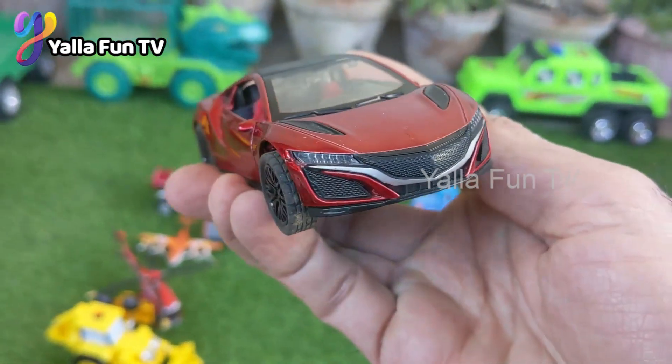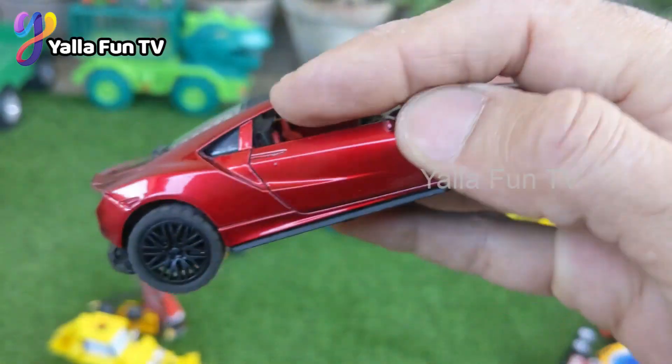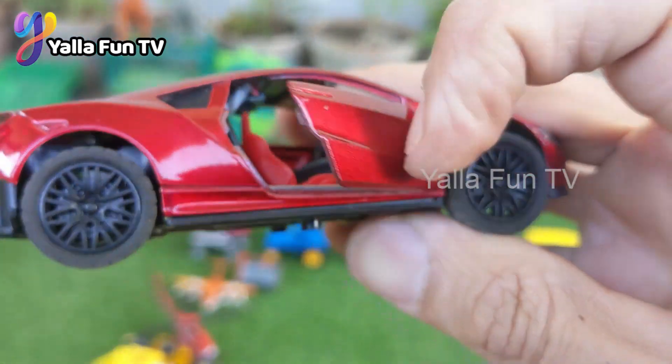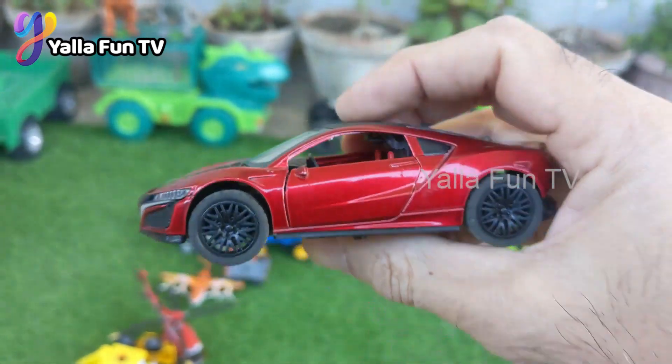Let's start our video with this beautiful red color sports car. The door is open, and this red color and black interior car is simply one of the best sports cars.